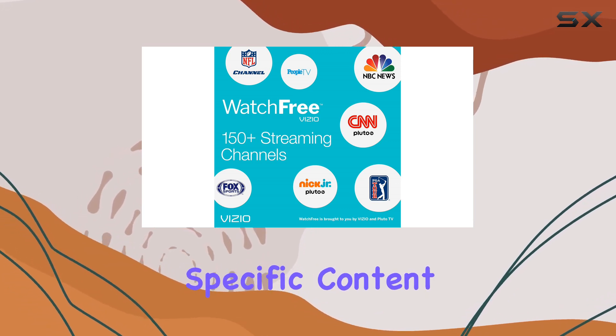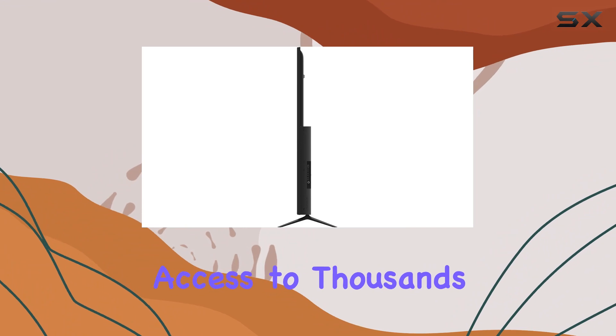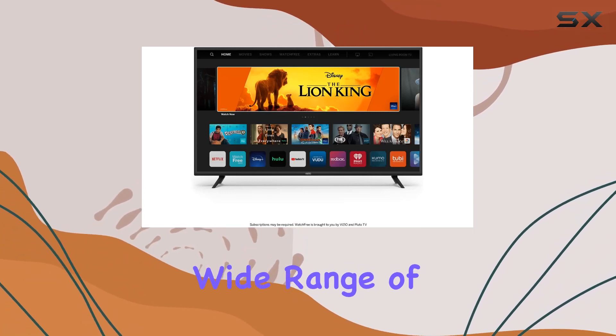Chromecast built-in is another notable feature, offering access to thousands of streaming apps and the ability to mirror content from your phone or Google Chrome browser. This versatility caters to a wide range of preferences.